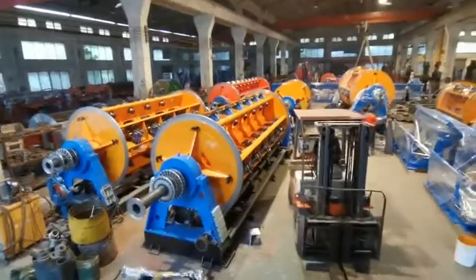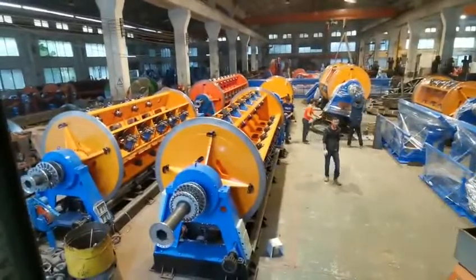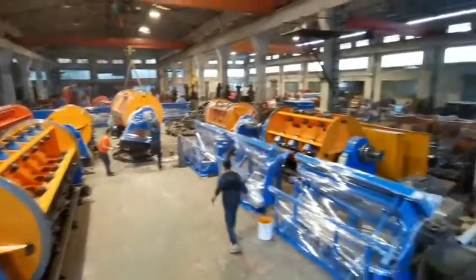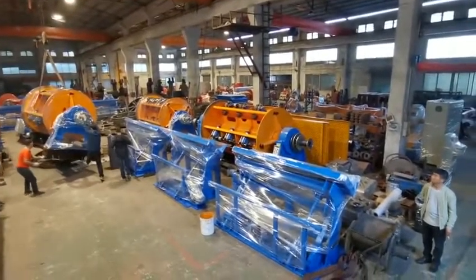Hello, this is Jack from Ruha. We are loading for the 61 residue extrusion residue stranding machine, and also the 16 Bobby's stranding machine.